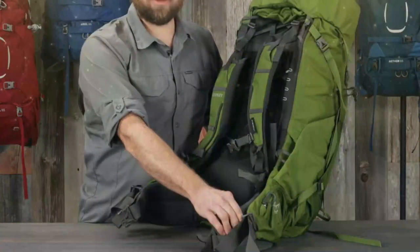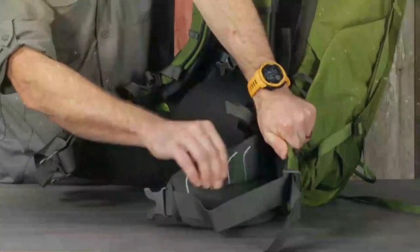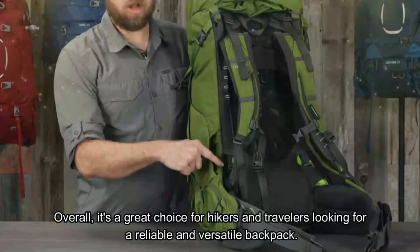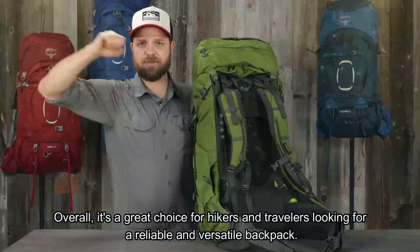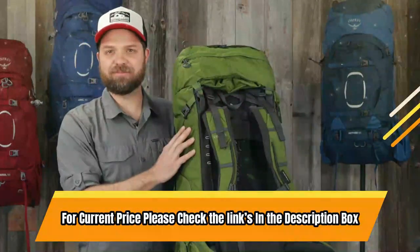The backpack is made from durable and lightweight materials, has a comfortable fit with weight distribution, and a large main compartment for bulkier items. Overall, it's a great choice for hikers and travelers looking for a reliable and versatile backpack. For current price, please check the links in the description box.